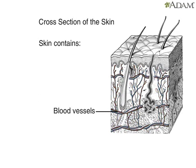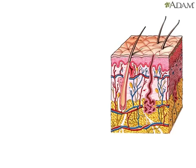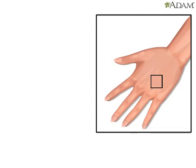A network of blood vessels provides the skin with nutrients and removes waste products. Sebaceous glands produce oil that keeps the skin from drying out. Oil from the sebaceous glands also helps to soften hair and to kill bacteria in the pores of the skin. These glands cover the whole body except for the palms of the hands and the soles of the feet.